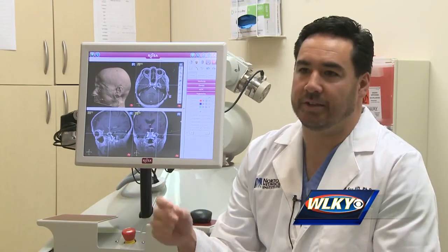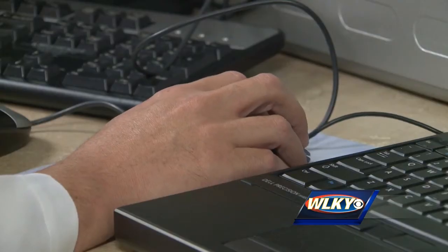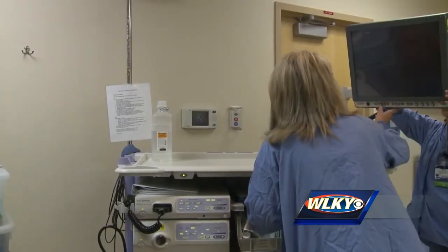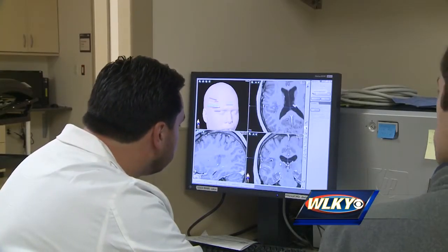An incision that used to be an inch, two inch, three inch, six inches — a piece of bone having to be removed. Rosa makes incisions finer than two spaghetti strands, assisting surgeons like Dr. Sun to biopsy tumors or conduct a treatment plan for epilepsy.